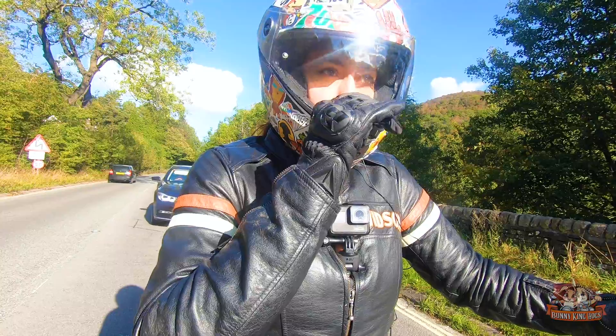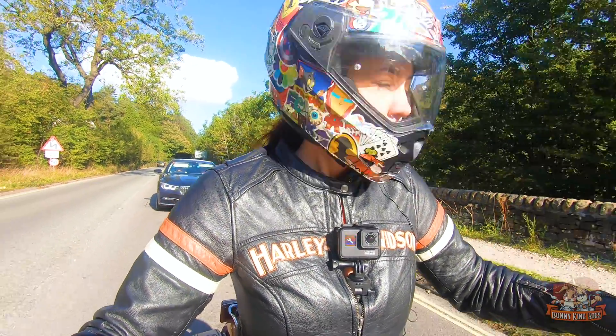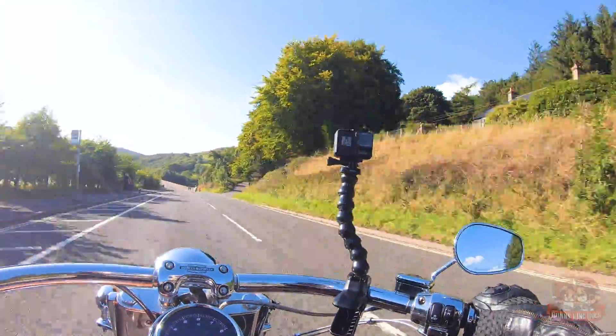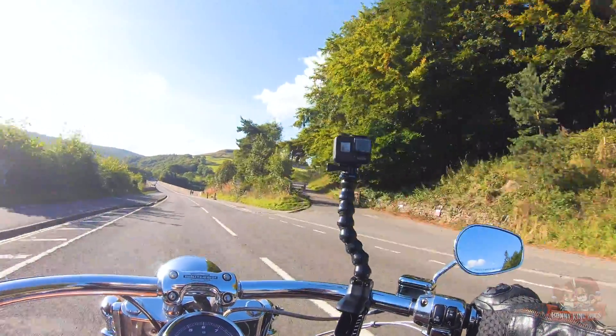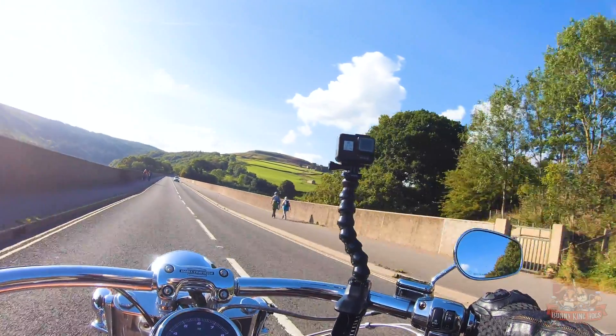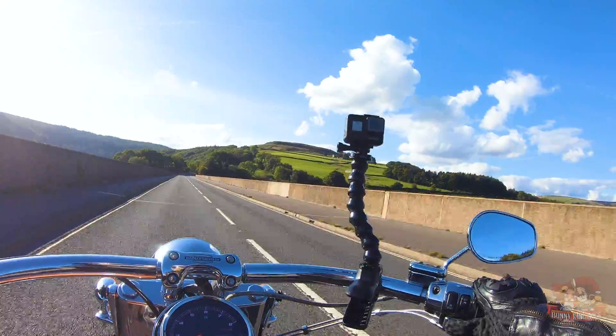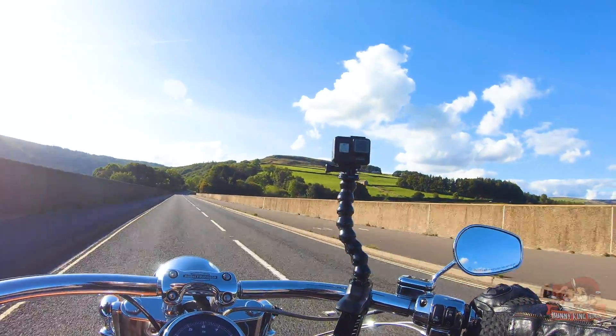I think I'm heavy breathing today — I keep fogging up. There are a good few bikers out tonight. This is the Snake Pass, and it's very popular with riders. It's very twisty, it's a fun road.